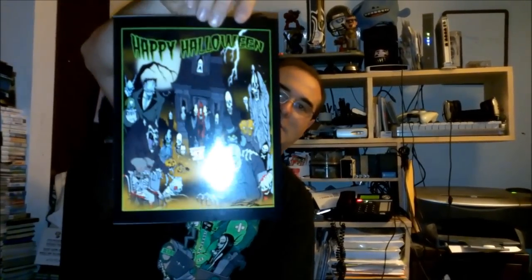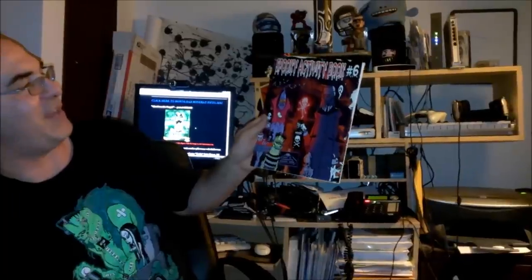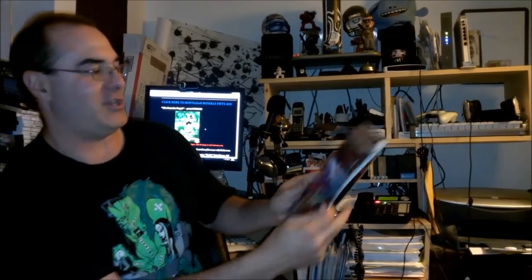A couple of cool stickers. And of course, is this a window cling, I think? A pencil, a pen. Ooh, that's cool — another signed Happy Halloween print. The latest activity book. These are always cool to have around. This is number six — I think I have three, four, and five previously, so cool addition to the collection.